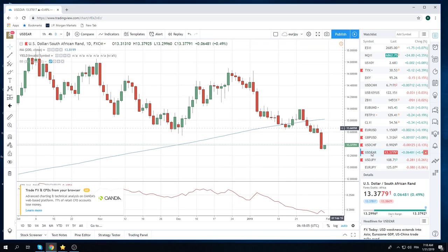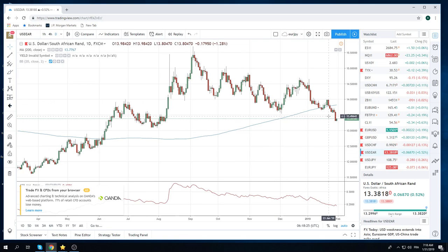Dollar-ZAR did what we asked it to do yesterday — big, big red day. We are buying dollar-ZAR. We bought dollar-ZAR. We have some dollar-ZAR here at 13.32, just tiny. And what we're basically doing is just getting long dollar-ZAR here. Our stop's going to be below 13.08, so it's a long ways away. We are accumulating dollar-ZAR.